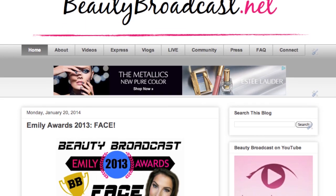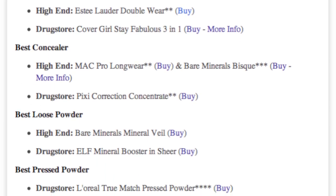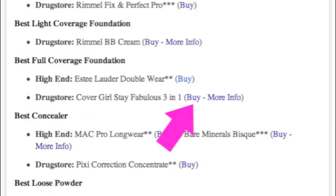Did you know when you're going out shopping, you don't have to memorize all of the Emily Awards winners? There's a blog called beautybroadcast.net that lets you scan through a list of all the products mentioned. There are links to shop online and even links to previous reviews for more information.